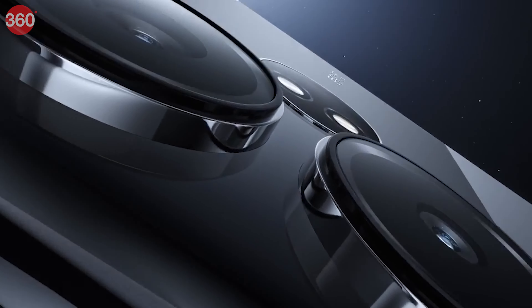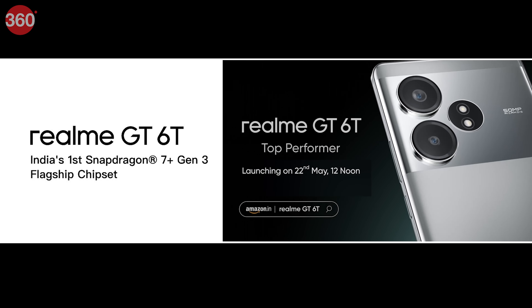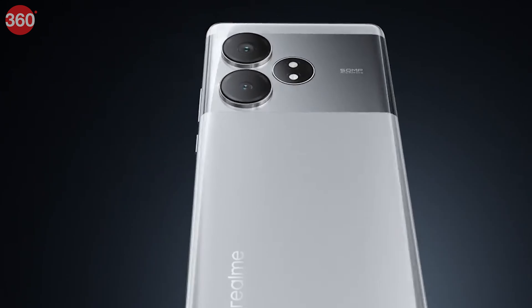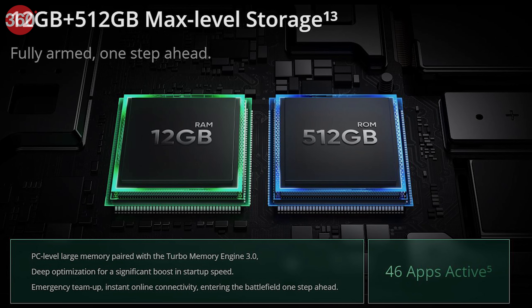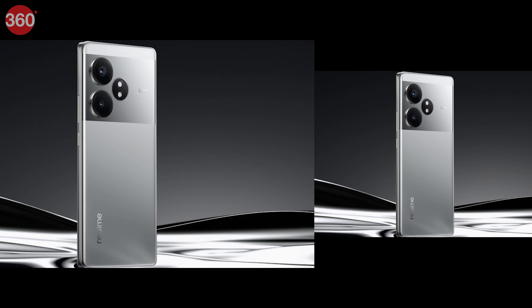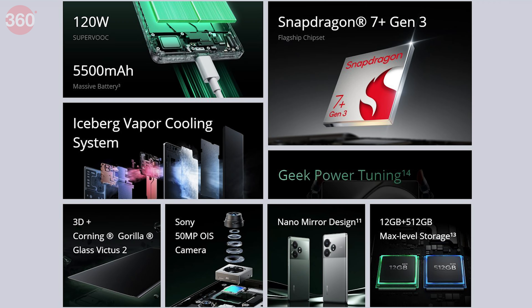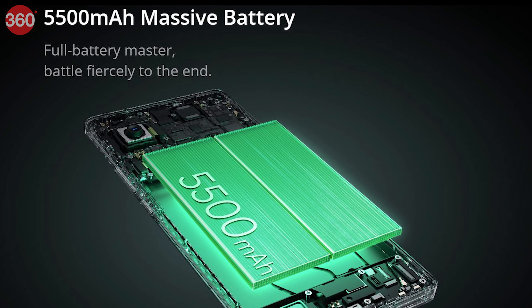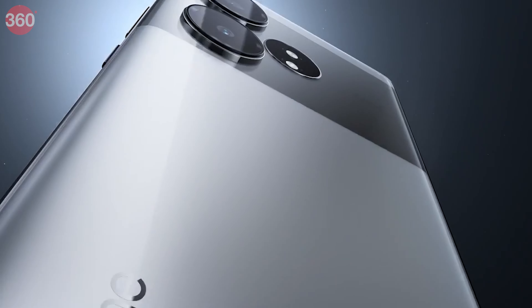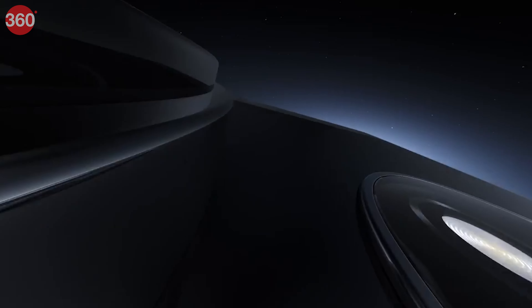Realme has brought its latest mid-range smartphone, the Realme GT60. This powerful smartphone marks Qualcomm's advanced 4nm Snapdragon 7 Plus Gen 3 chipset in the country, promising a significant boost in performance. The GT60 doesn't skimp on memory either, with 12GB of RAM and 512GB internal storage. Photography enthusiasts will appreciate its dual rear camera setup featuring a 50MP primary sensor sourced from Sony. To keep you powered up throughout the day, Realme has packed a substantial 5,500mAh battery with impressive 120W fast charging. Prices start at Rs. 30,999 for the base model.